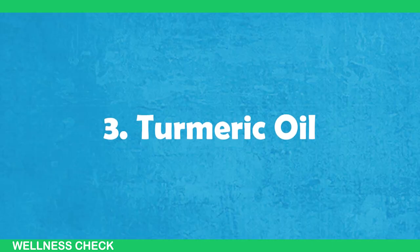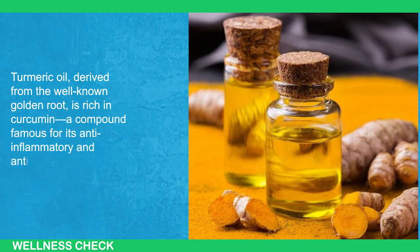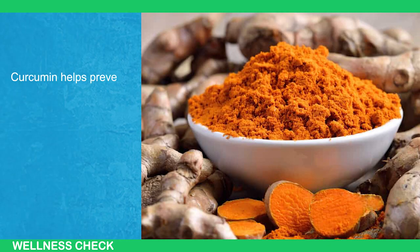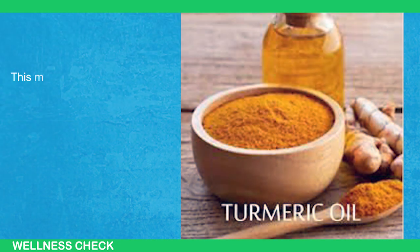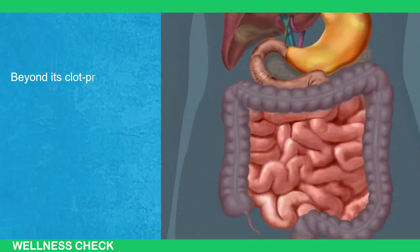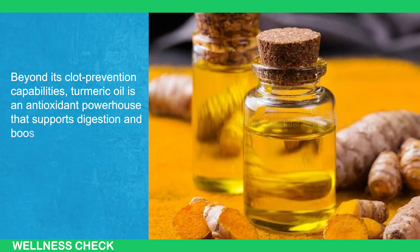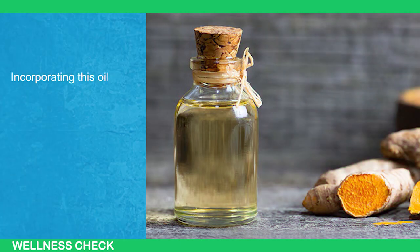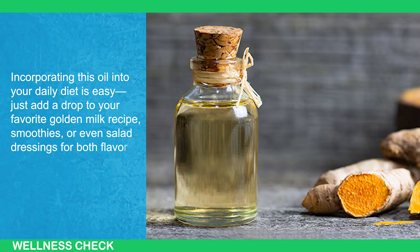3. Turmeric Oil. Turmeric oil, derived from the well-known golden root, is rich in curcumin, a compound famous for its anti-inflammatory and anticoagulant properties. Curcumin helps prevent blood clots by thinning the blood and breaking down the proteins that lead to clot formation. This makes turmeric oil a great natural remedy for supporting a healthy cardiovascular system. Beyond its clot prevention capabilities, turmeric oil is an antioxidant powerhouse that supports digestion and boosts overall wellness. Just add a drop to your favorite golden milk recipe, smoothies, or even salad dressings for both flavor and health benefits.